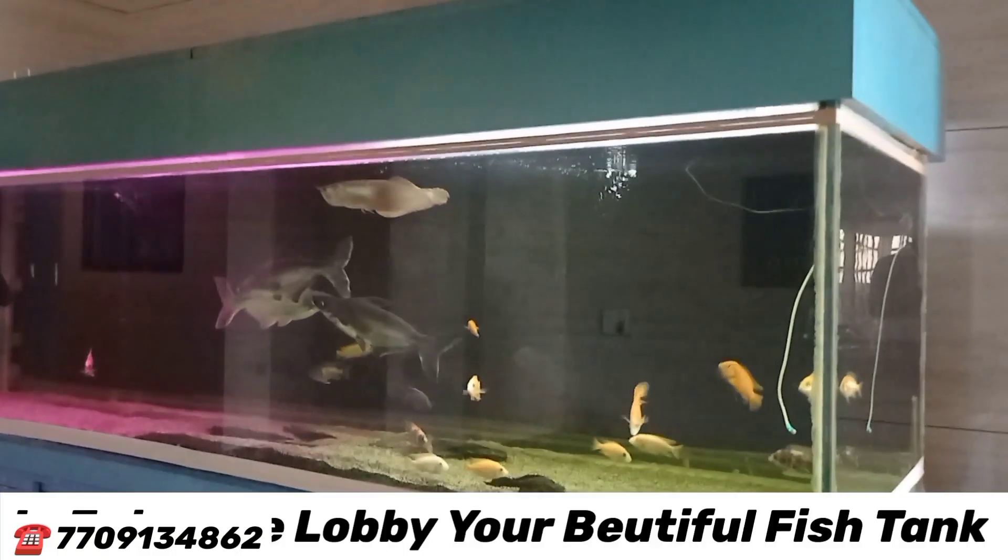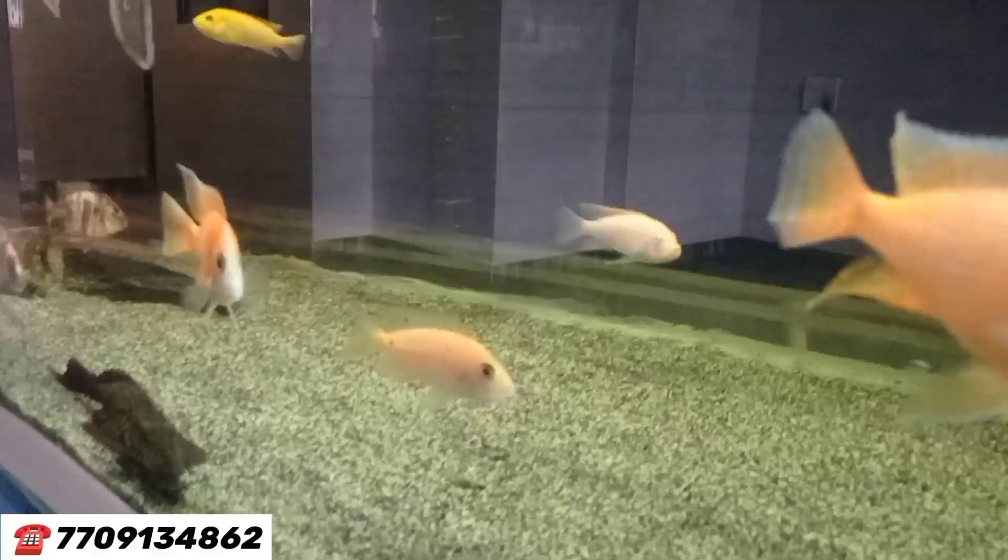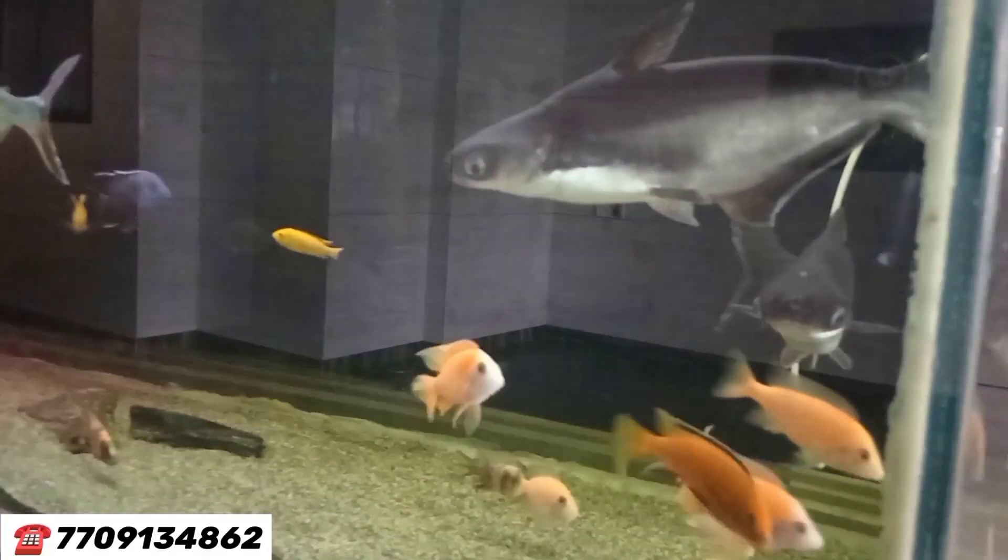When you enter the grand entrance lobby, you find a beautiful fish tank — very large, with cute and beautiful fishes. Basically, I am a fish lover — it's an amazing fish tank, personally I like it.